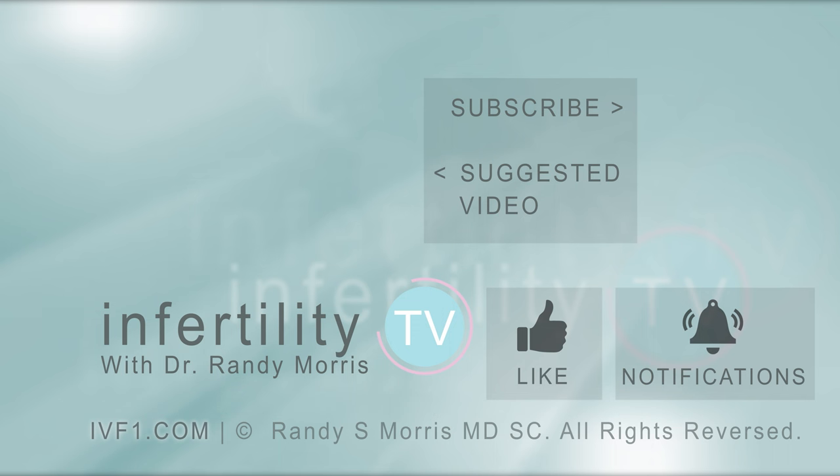If you are not a subscriber yet, hit the subscribe button right now. A new episode is released every week — don't miss any episodes. You can also check us out on our website, ivf1.com, where you can become a patient.